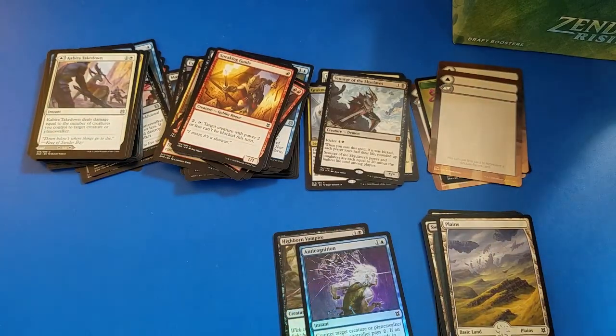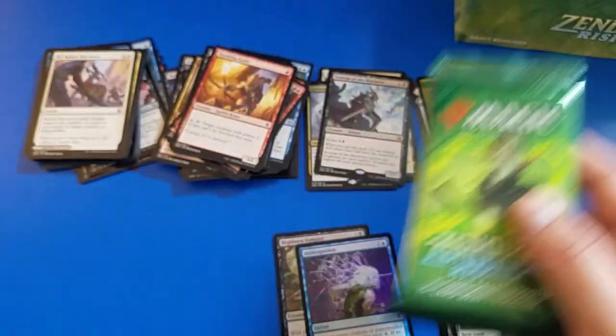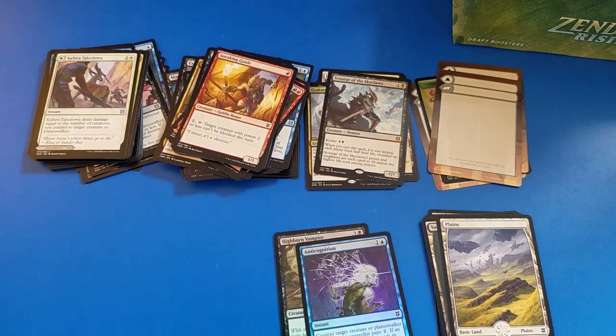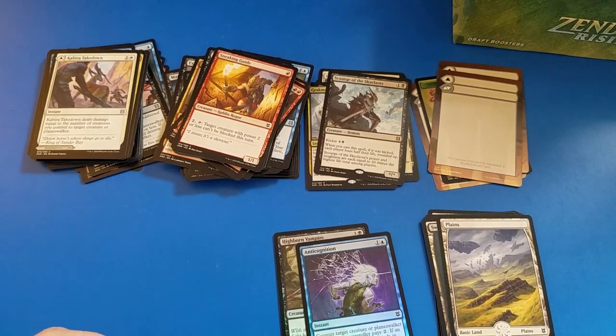This has been Pat the Pauper with another Zendikar Draft Booster Pack opening video. Please stay tuned for more. Subscribe and you'll get notified when it comes out. At this point I'm doing daily drops, so you'll definitely see a lot if you like this kind of stuff. Love you guys. Be well. Bye-bye.